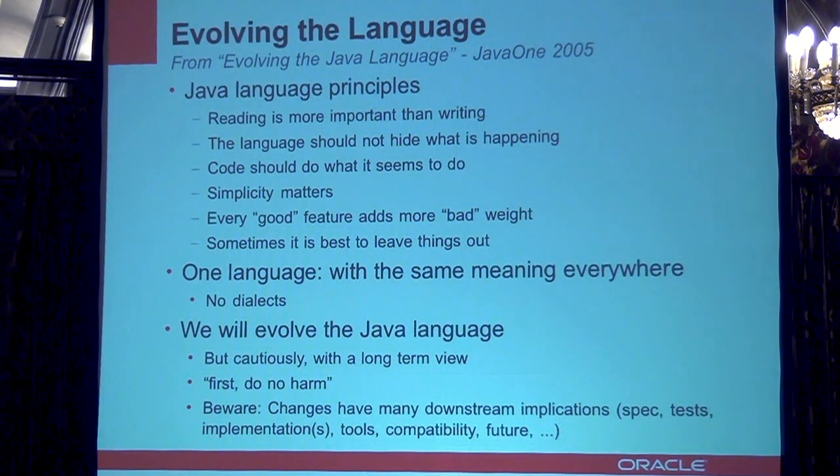Java has some important principles used when designing the language. Reading is more important than writing. A colleague of mine likes to say Perl is a write-only language — you write it once and you can never understand what it was supposed to be doing later when you read it. The language should always be transparent and not hide what you're trying to accomplish. The code should be straightforward, meaning that if you read it, it should be obvious what it does. It should be simple. Sometimes people say, can't we add this really nice language construct to take care of this particular corner case? But that makes the language more complicated and may be applicable to a very small set of cases. Sometimes it's actually better to leave things out to keep it simple.